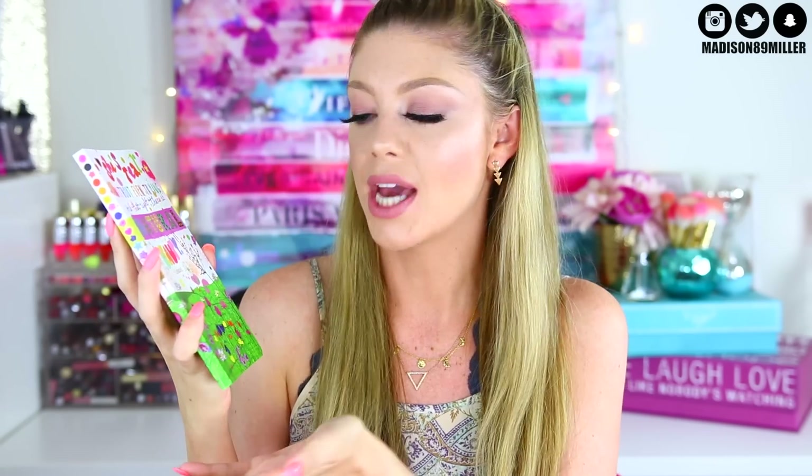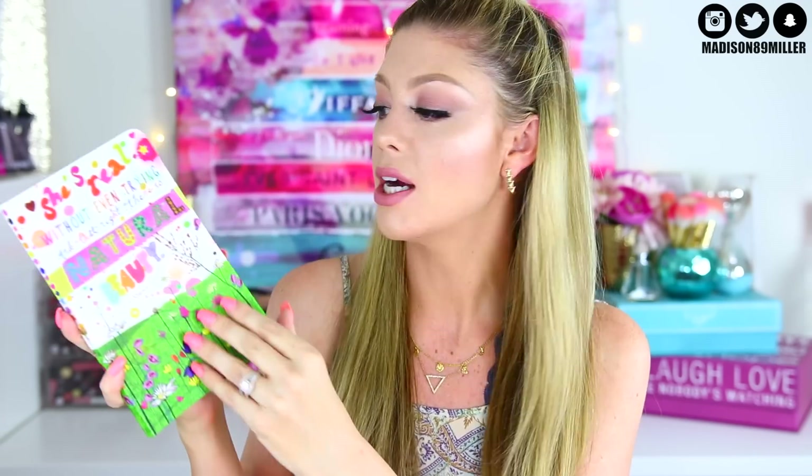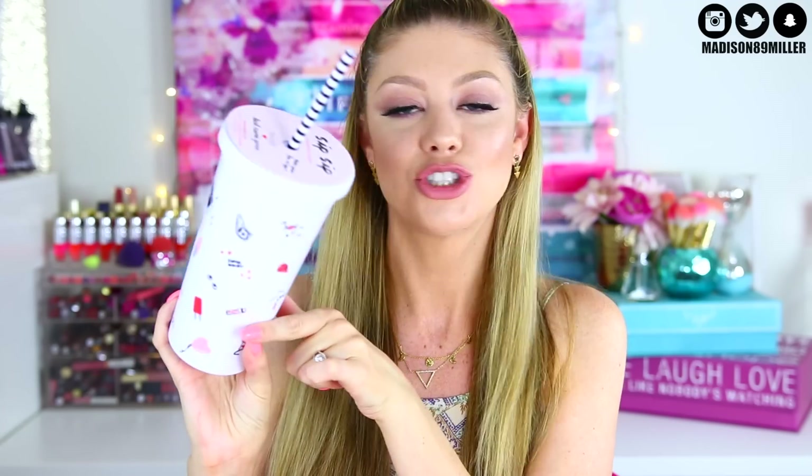We've got a bag from Ulta, and inside I have a little notebook that says 'She's Real Without Even Trying — and that right there is natural beauty.' Love that quote. I also got you a little tumbler cup with little ice cream cones, scrunchies, and popsicles on it. It's super cute.